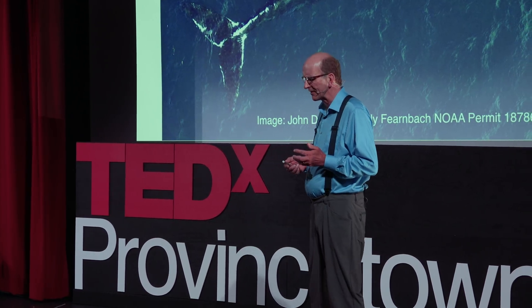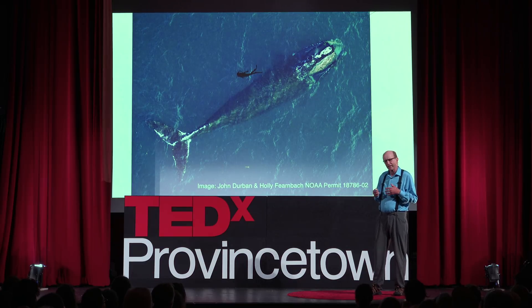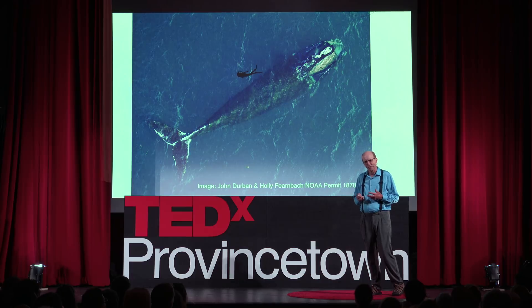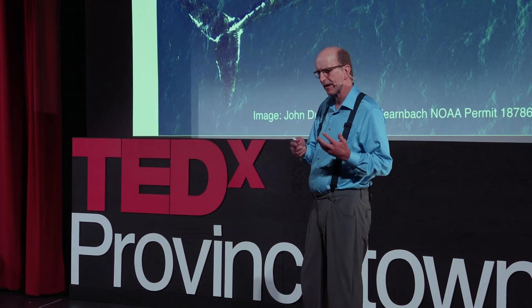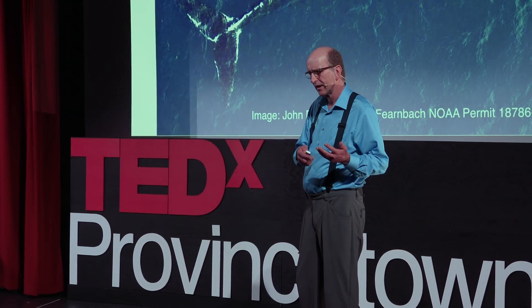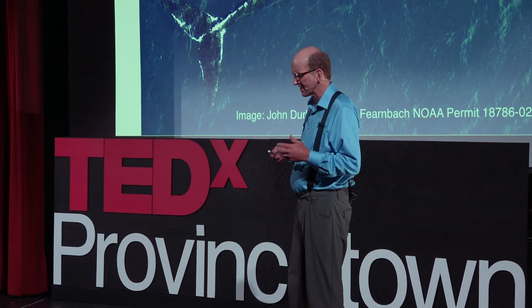North Atlantic right whales — 45 feet long, 60 tons. When they can, they calve in northeast Florida. They feed up here in Cape Cod Bay, Great South Channel, Bay of Fundy, Gulf of St. Lawrence. They used to be all over the North Atlantic, but we killed most of them all those years ago.